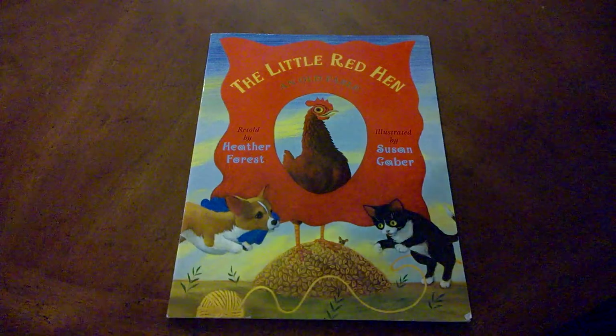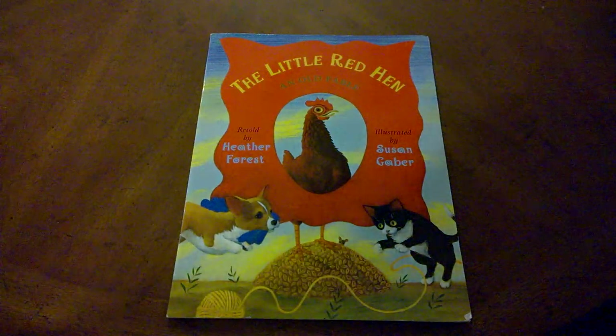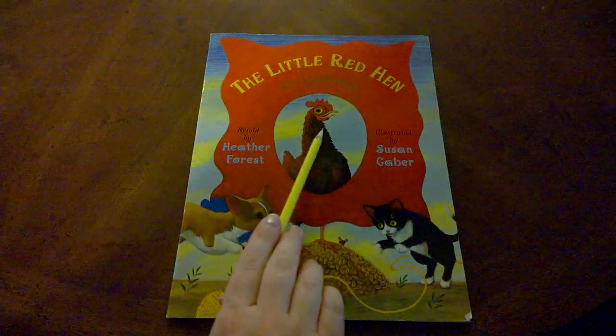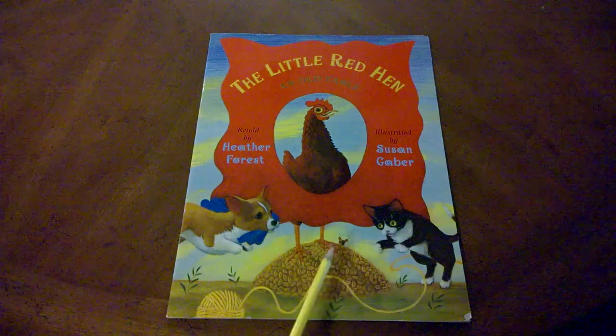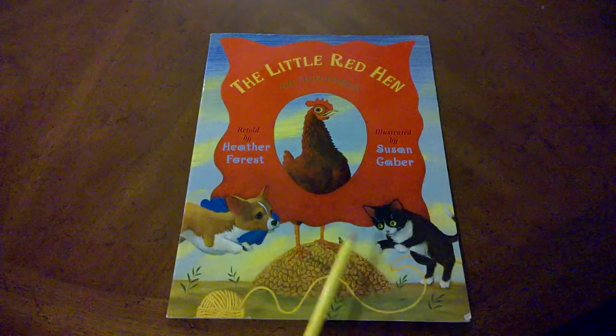Let's look at the characters on the front cover illustration. We have The Little Red Hen, The Frisky Dog, The Tiny Mouse, and The Cat.